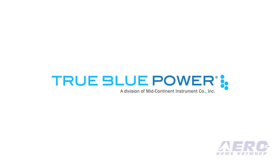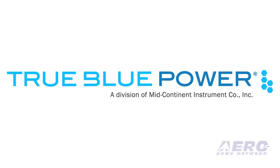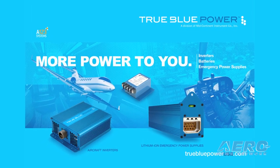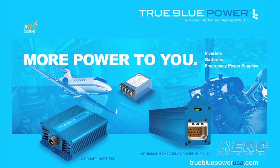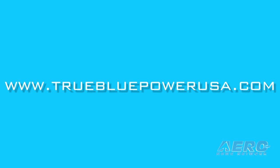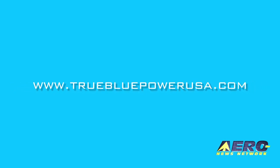We're coming to you from NBAA 2014 in Orlando, sponsored by True Blue Power — innovative power solutions including USB charging ports, inverters, emergency power supplies, and certified lithium-ion aircraft batteries. Visit their website at www.truebluepowerusa.com.